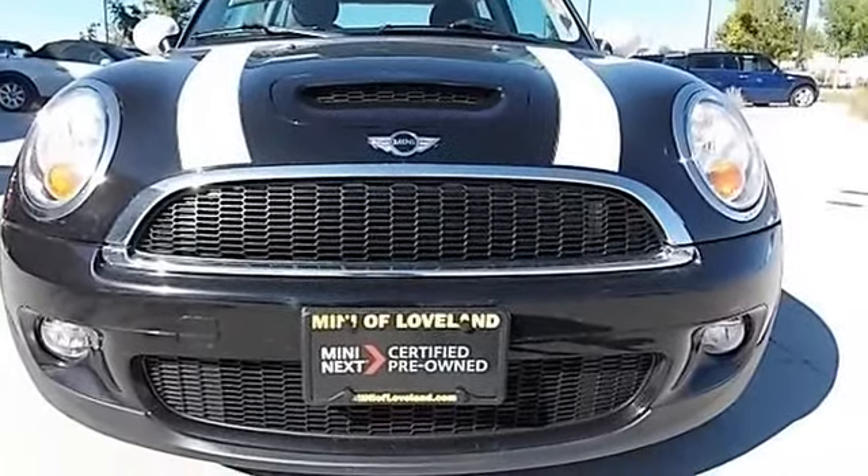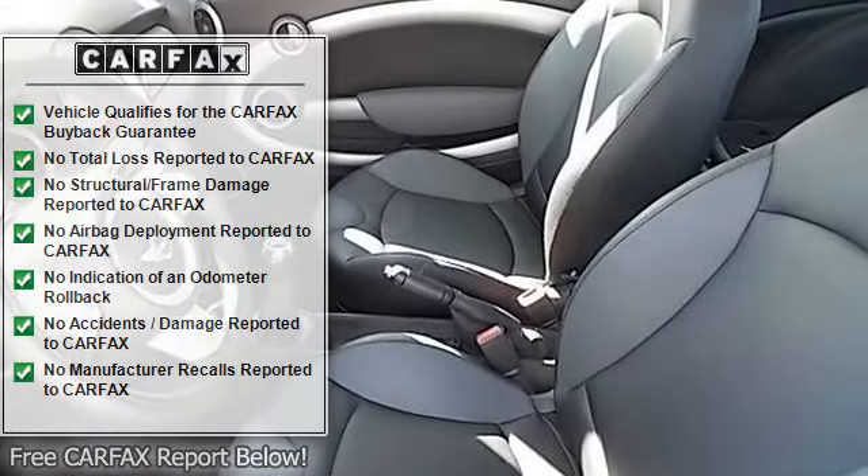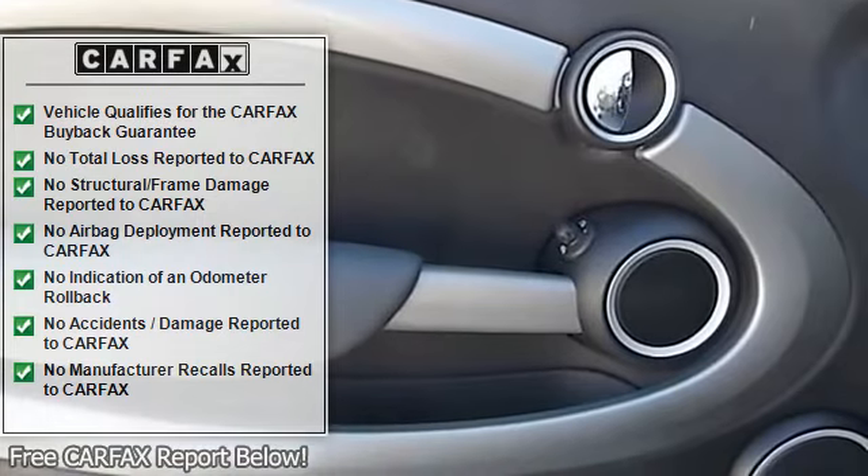It has a 6-speed transmission and comes with a cold weather package, multi-function steering wheel, fog lights, sport button, cold climate version, and much more.